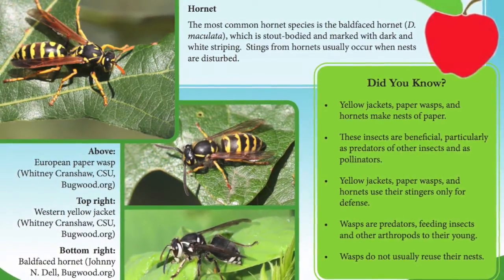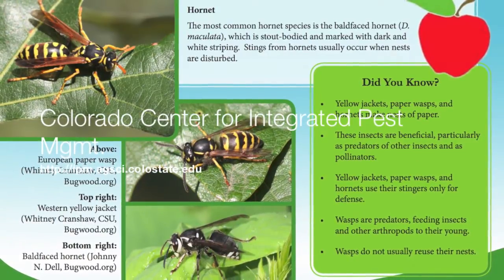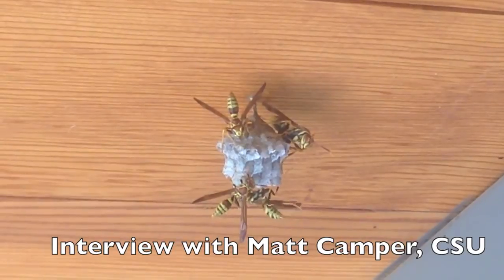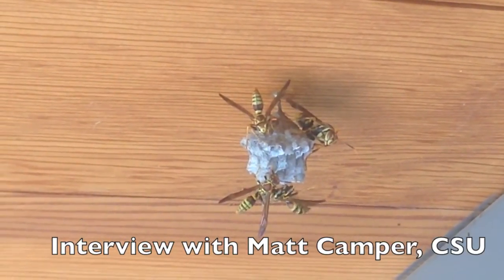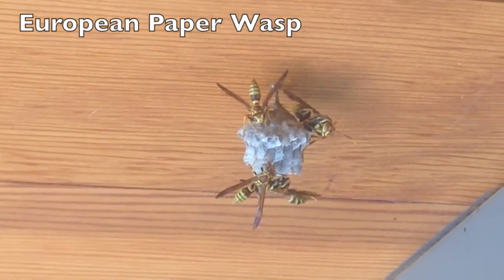Paper wasps are sometimes mistaken for Yellowjackets — this fact sheet will help you determine which is which. All three of the different typical wasp species nest in different locations. The typical European paper wasp has an open nest, so when you look at it, you can see the individual cells inside.